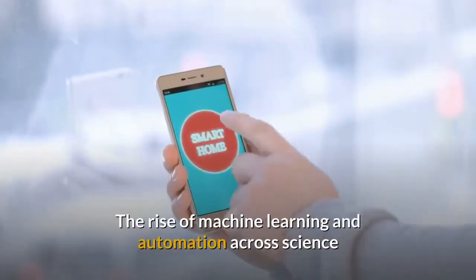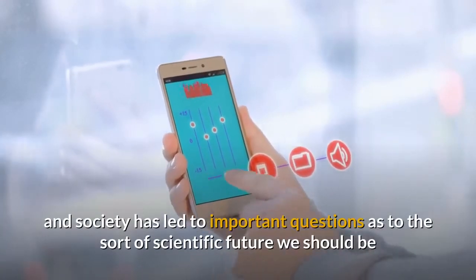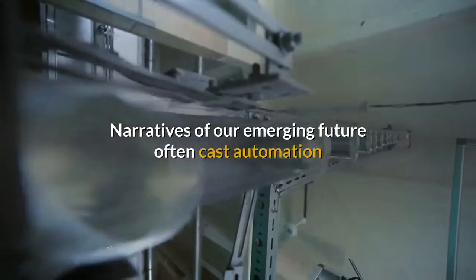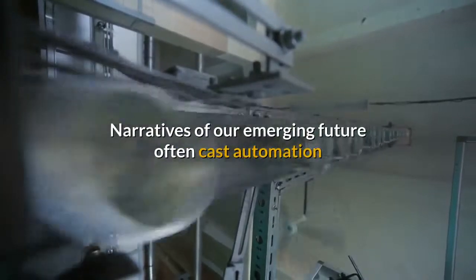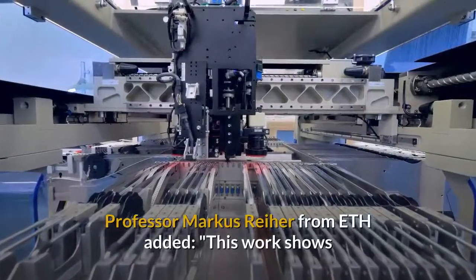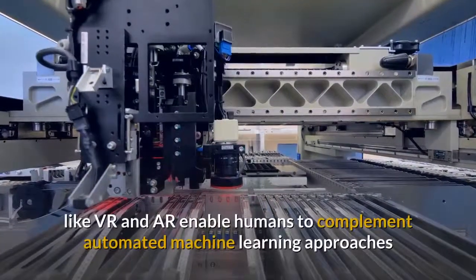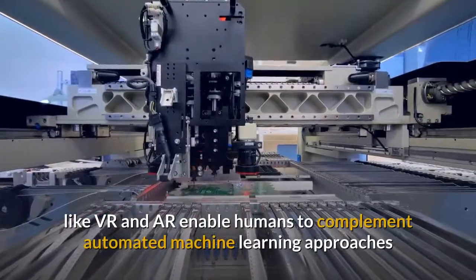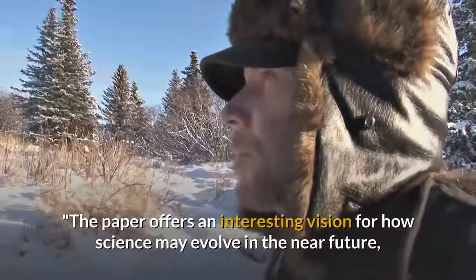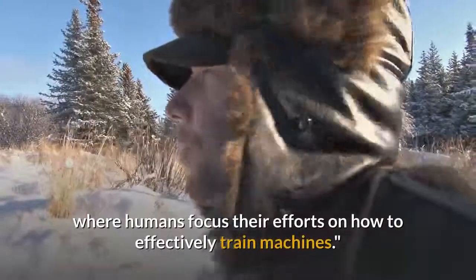The rise of machine learning and automation across science and society has led to important questions as to the sort of scientific future we should be consciously working to design over the next few decades. Narratives of our emerging future often cast automation as the ultimate end, and it is sometimes unclear where the human fits in. Professor Markus Reiher from ETH added: This work shows that advanced visualization and interaction frameworks like VR enable humans to complement automated machine learning approaches and accelerate scientific discovery. The paper offers an interesting vision for how science may evolve in the near future, where humans focus their efforts on how to effectively train machines.